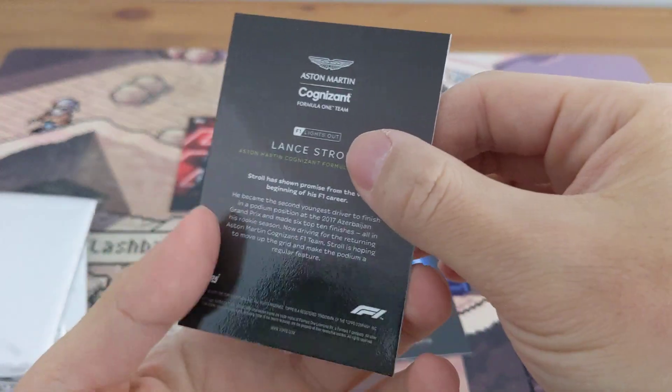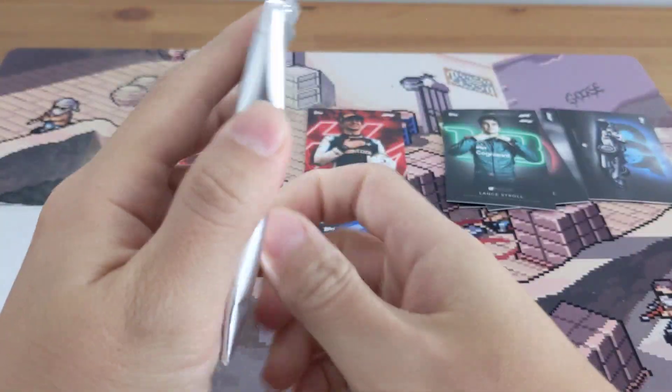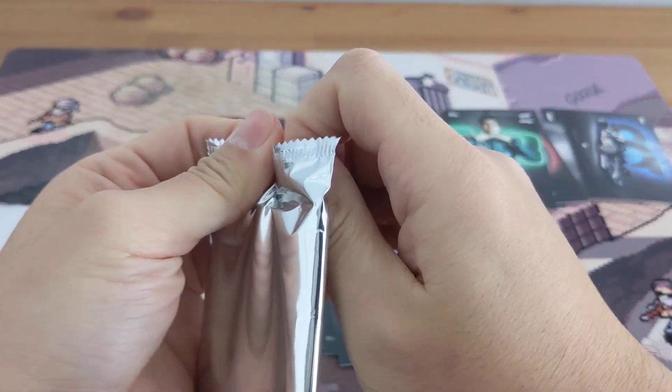And then a Stroll — the rich boy. Well, all the F1 drivers are rich now, but yeah, pretty cool cards. Just finally seeing them all.